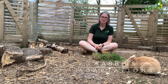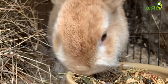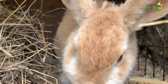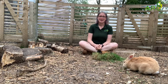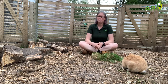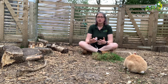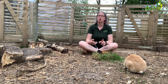Hi everyone, and welcome to today's video all about rabbit adaptations. Rabbits have actually got some very cool adaptations. As we've mentioned, rabbits are a prey animal, which means that another animal might want to hunt and eat them. Because they are a prey animal, they have got some very cool adaptations to help them stop getting caught.